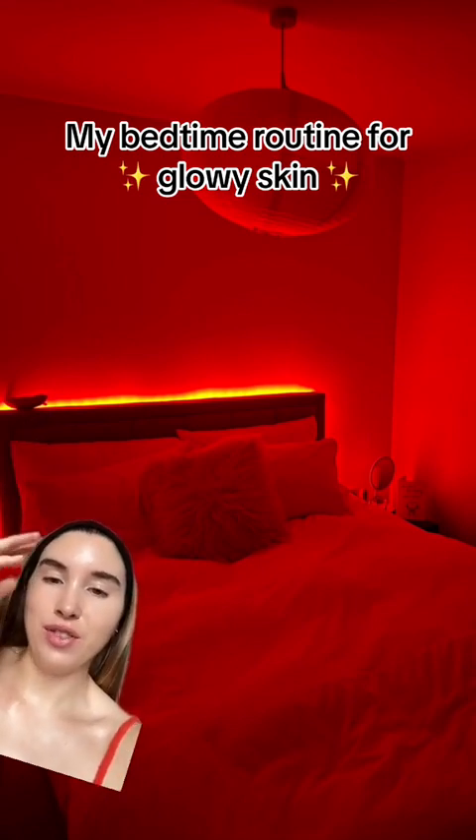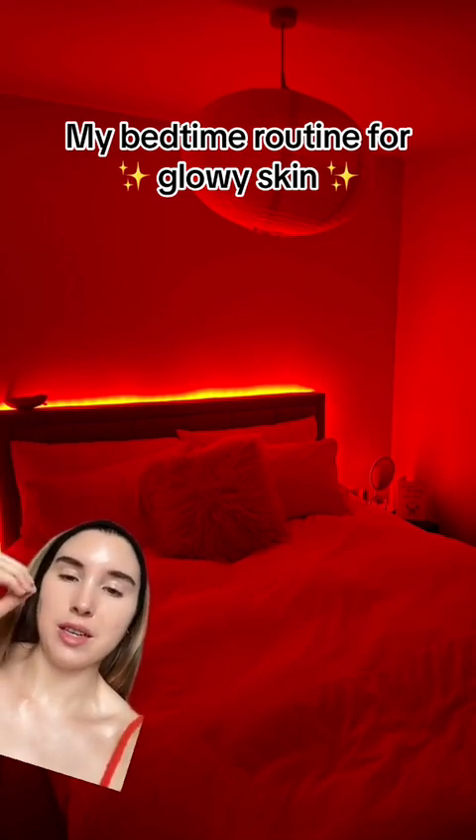I take great pride in my nighttime routine. I want to share it with you so you can get some of the benefits too. I walked up to my bed last night, looked at it and thought, damn, that looks so good — I'm going to sleep so well tonight.